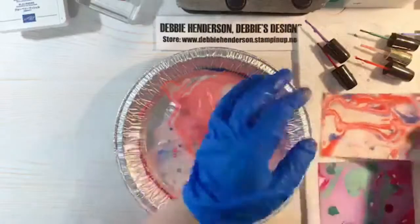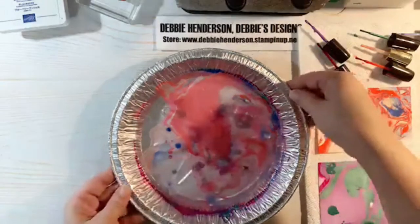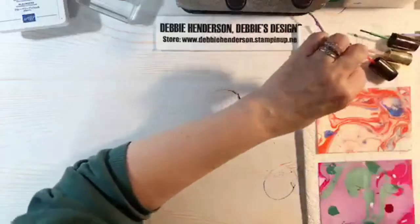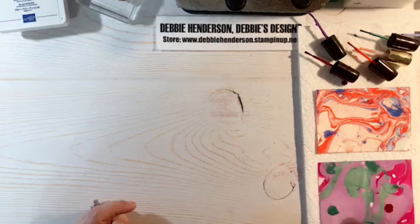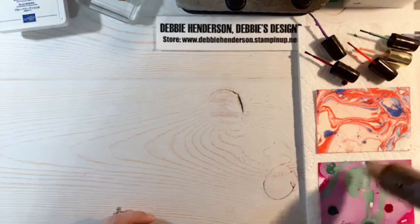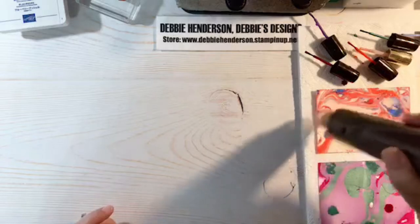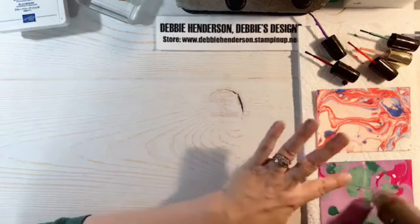There are my two panels. I'm going to use the heat tool to speed up the drying, then work on the other layers. I'm hoping this will dry in time to show you the punching. This one here is drying really fast.